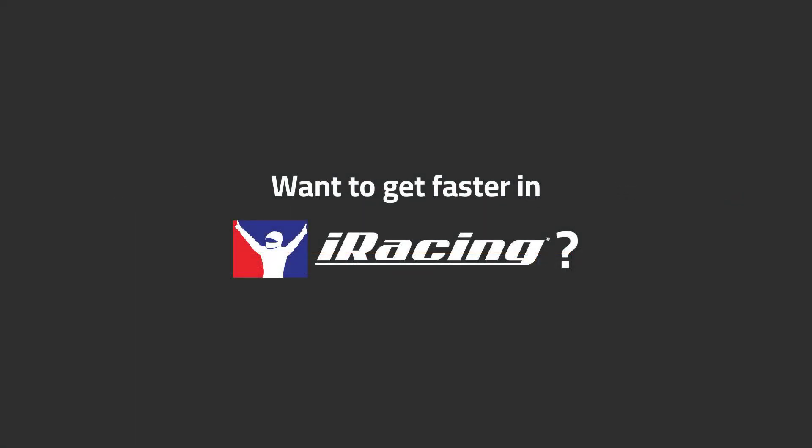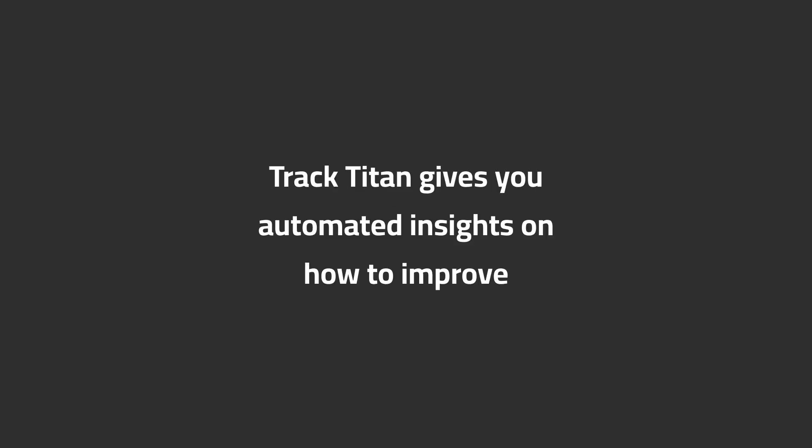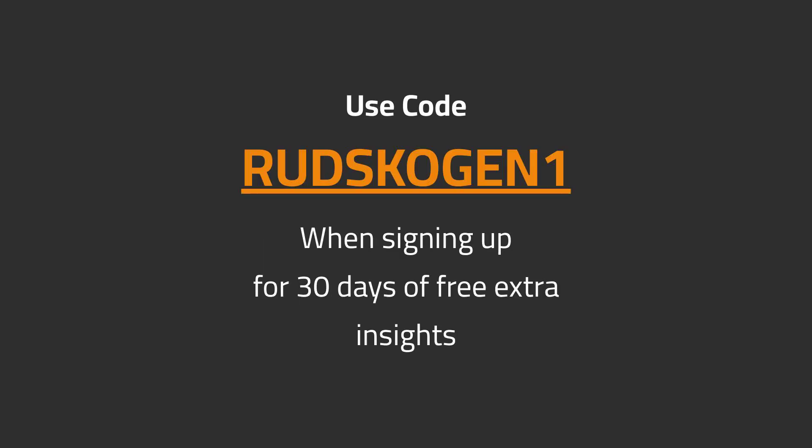Want to get faster in iRacing? TrackTitan gives you automated insights on how to improve. Use code RUDSKOGEN1 when signing up for 30 days of free extra insights.